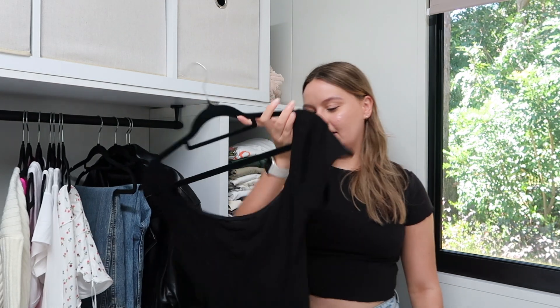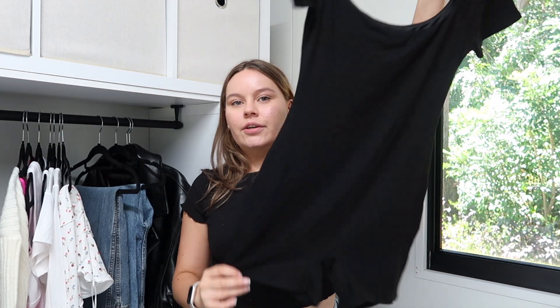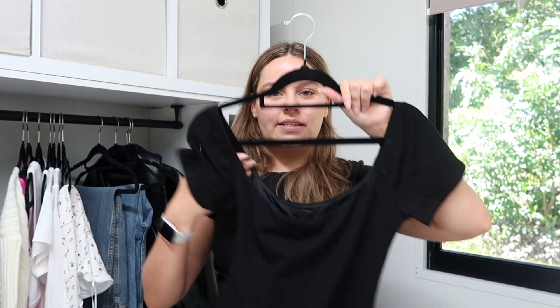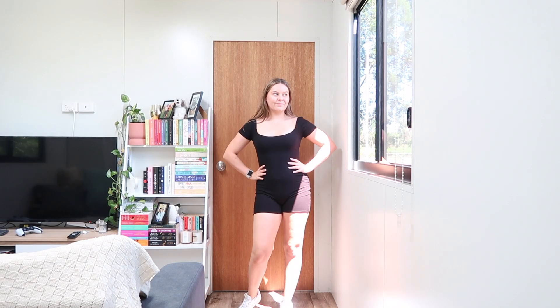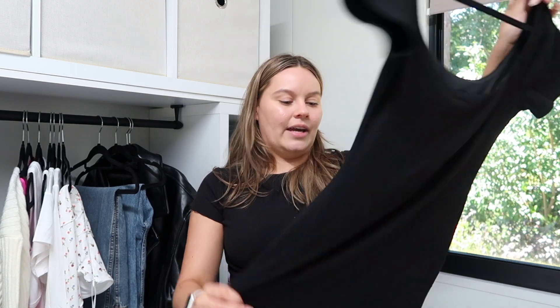Then the last thing I got was this playsuit. This one is really cute. It is a little bit shorter than my other one and it's a t-shirt style. So I'm excited for this. I am really obsessed with the one piece trend — I think it's really cute. Some New Balances, a jacket and like a crossbody bag and it's such a vibe. So I'm very excited to style this one up as well.